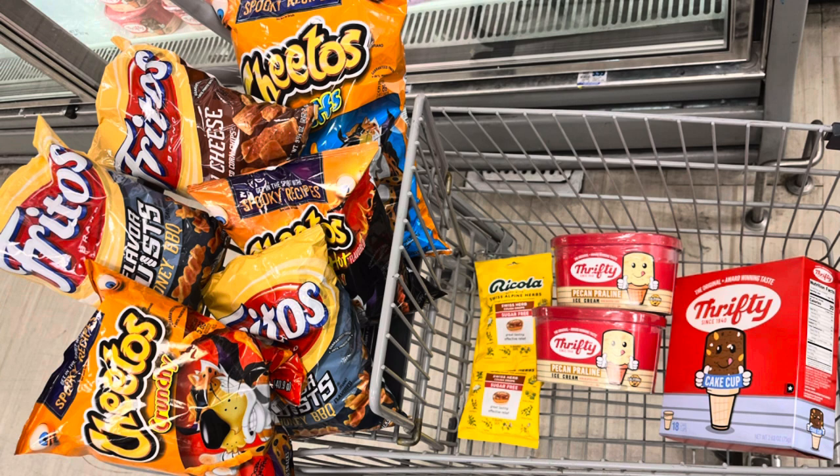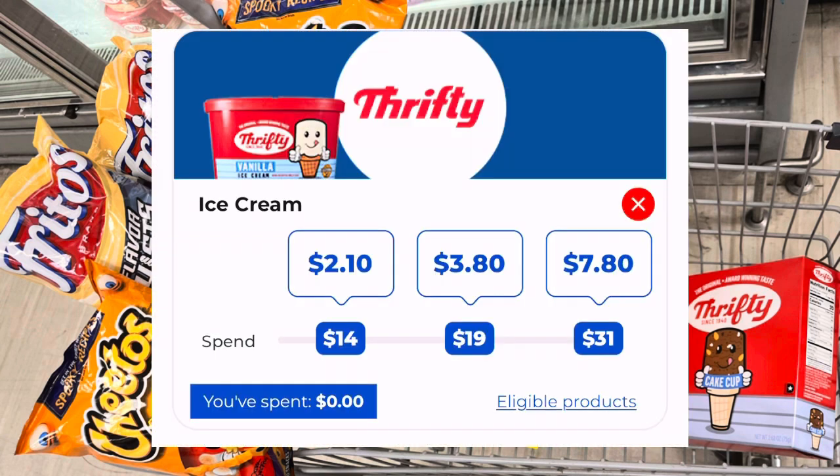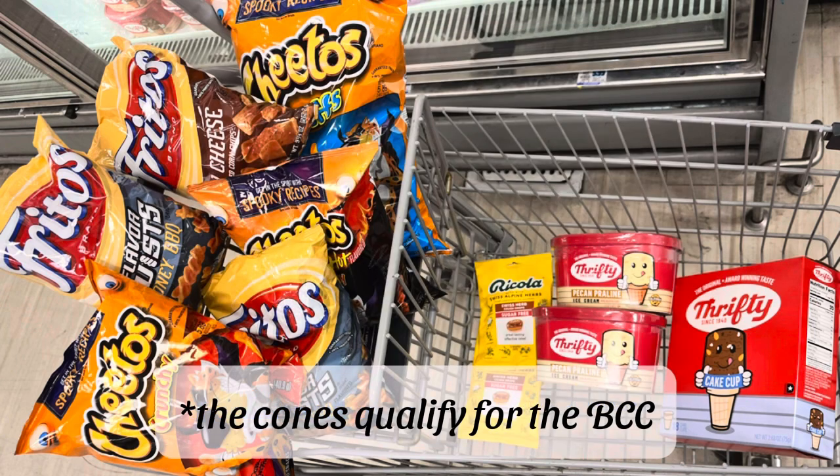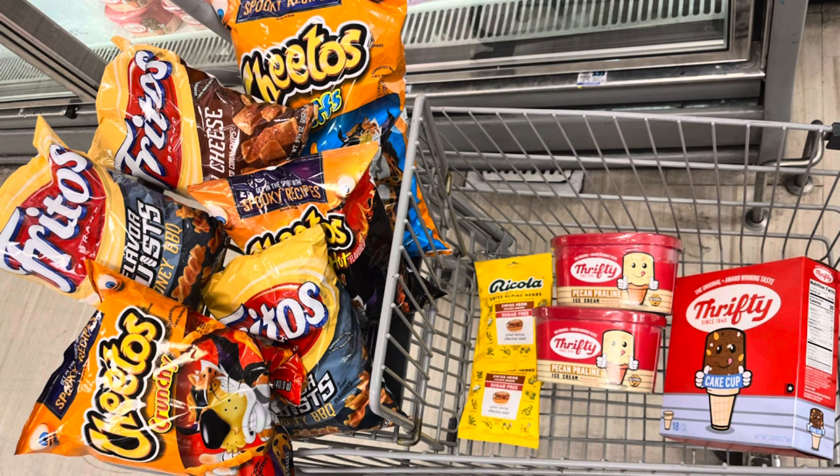We just needed some ice cream — they're not on sale or anything, they're $5.99 each, but I do have a bonus cash challenge that it works towards, so I think I'll end up getting $2 back for this transaction. I picked up some cones for $1.99, and then the Ricola two for $6 and got $3 back.